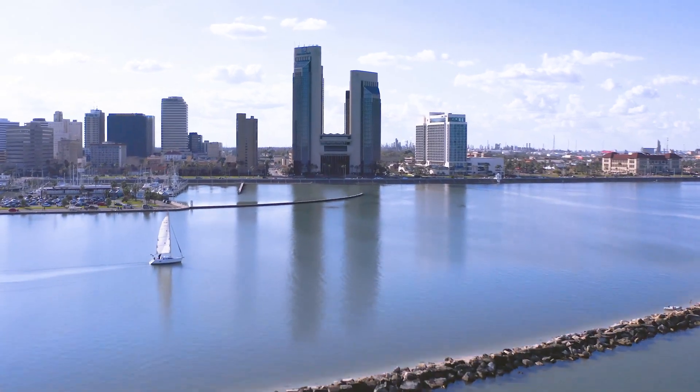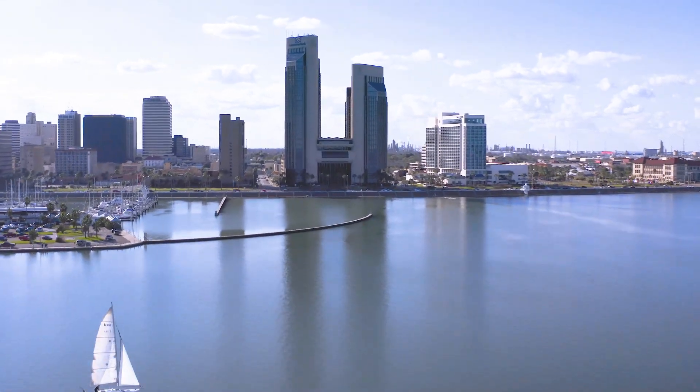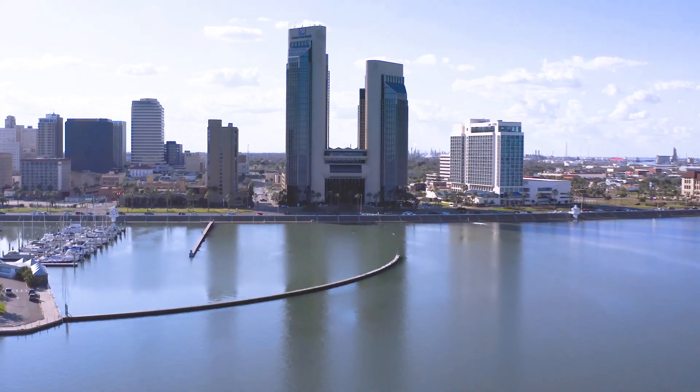The development of Texas owes a lot to this region of prairies, marshes, beaches, and estuaries.